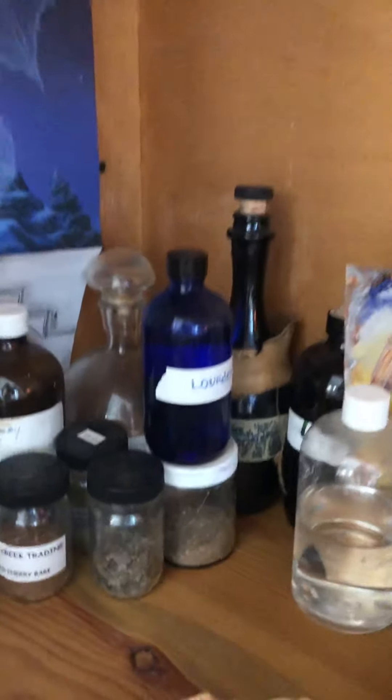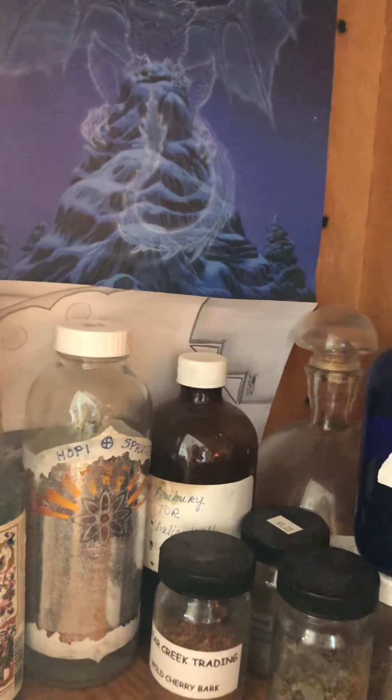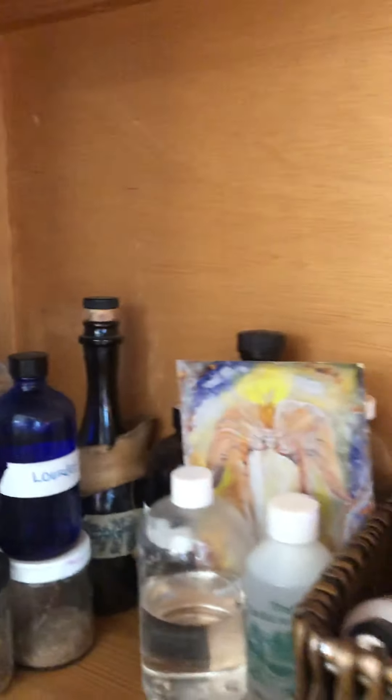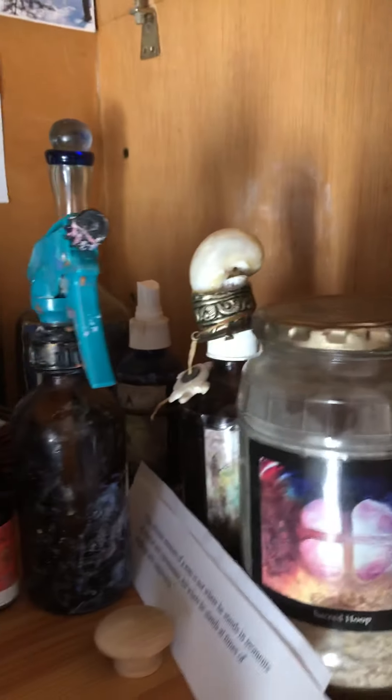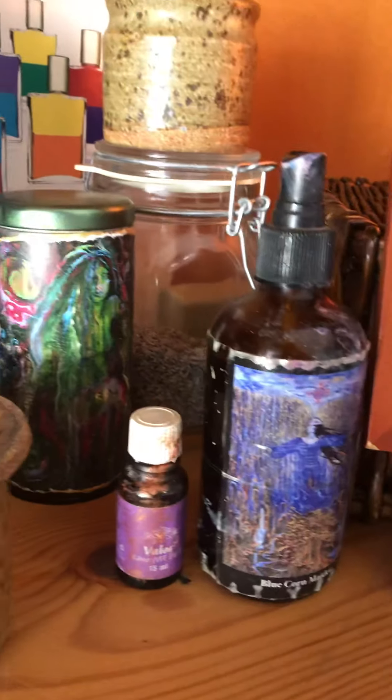I have a Gaia, just down here below. I've got waters from Avebury, the Chalice Well, Lourdes, France. All kinds of goodies here — different essences, including different essences with my art on them as well.